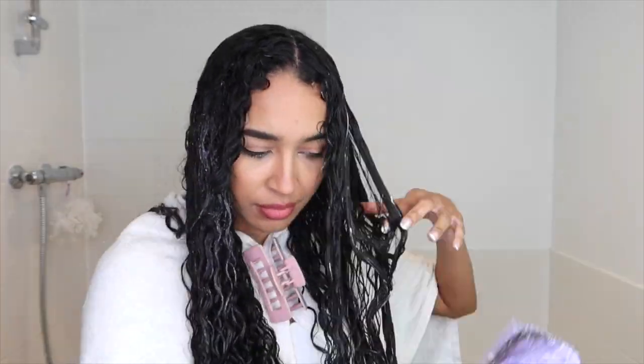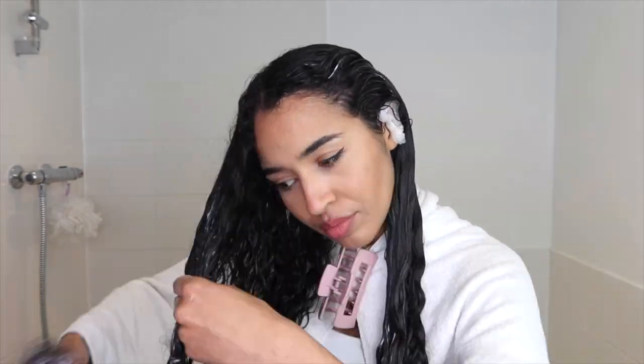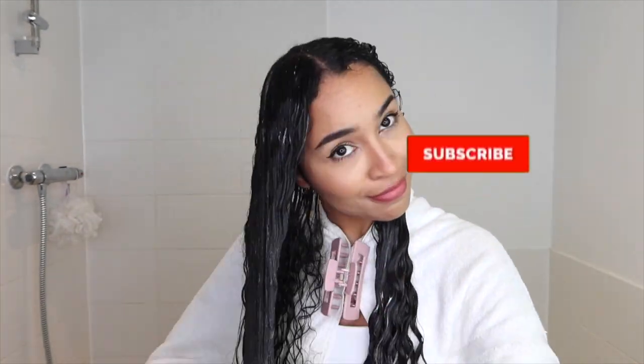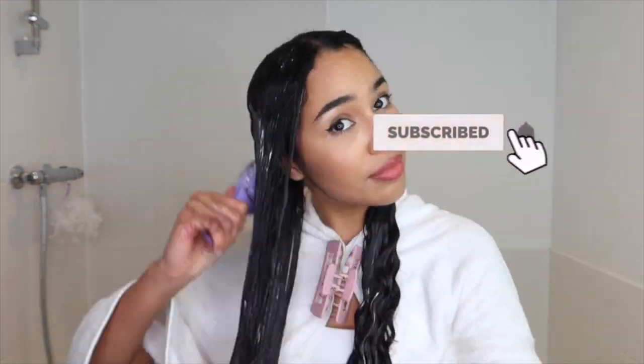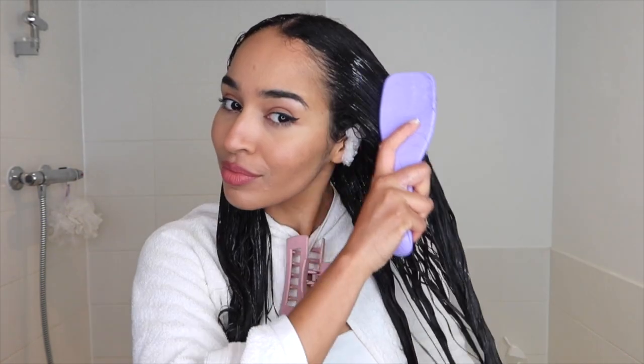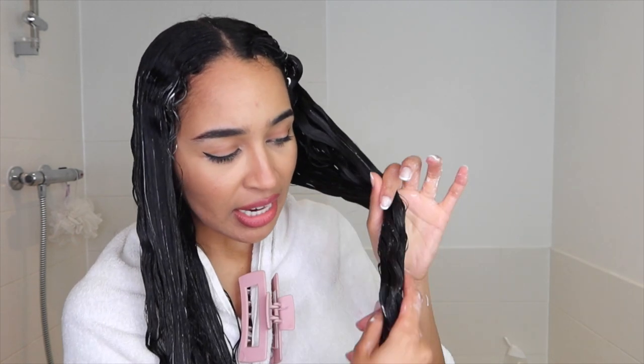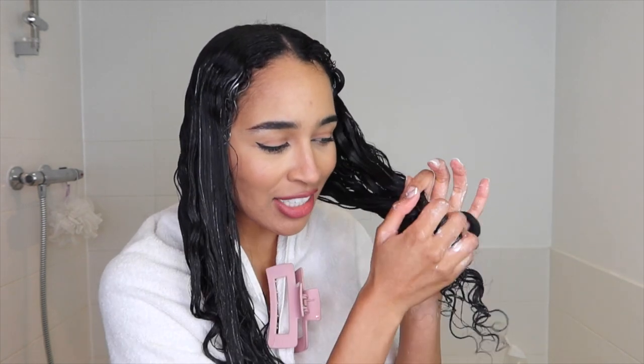Now I can move on to conditioner. Straight away, my hair has just eaten that up so quickly. It doesn't have a crazy amount of slip, but it still has a good amount of slip, similar to what I've used before. I'm still able to detangle my hair pretty quickly, and my hair is feeling strong and moisturized the whole time. I can see my hair soaking up the conditioner and getting nourished along the way.